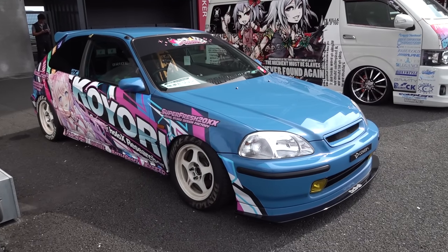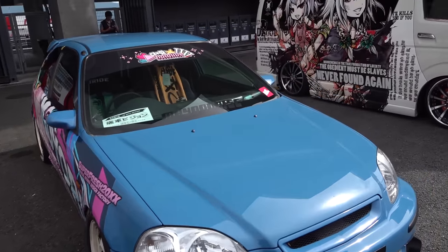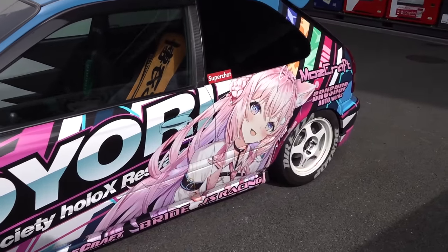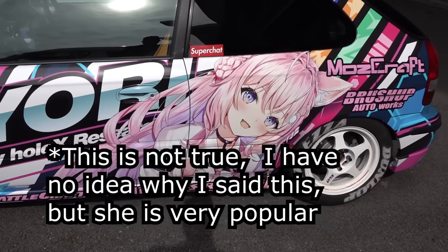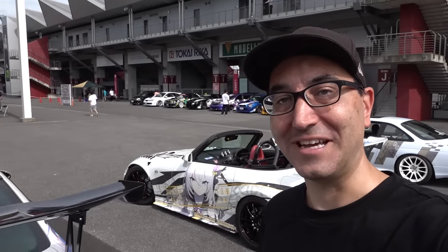Pretty nice Civic with Coyote from Hololive, who I believe recently became the most watched VTuber on YouTube. I won't bother explaining it, but if you don't know what a VTuber is, look it up. It is quite literally a rabbit hole to fall down.